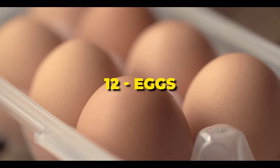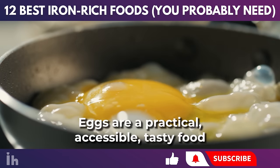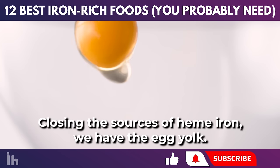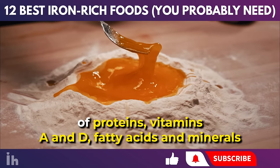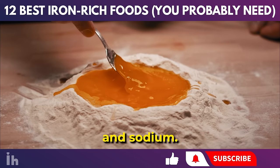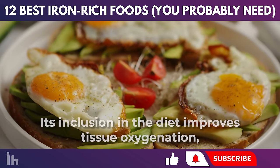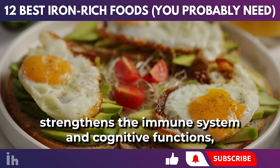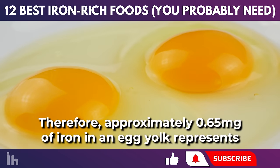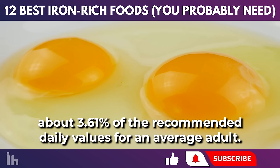Eggs contribute to a balanced diet by providing nutrients to the body for health promotion. They are a practical, accessible, tasty food and should be included in the diet of people of all ages. The egg yolk is a source of proteins, vitamins A and D, fatty acids, and minerals such as calcium, phosphorus, iron, potassium, and sodium. Being rich in fats, it is also important for the production of vitamin K2 in our intestine. Its inclusion in the diet improves tissue oxygenation, strengthens the immune system and cognitive functions, and is a great ally for those who want to gain muscle. Approximately 0.65 mg of iron in an egg yolk represents about 3.61% of the recommended daily values for an average adult.